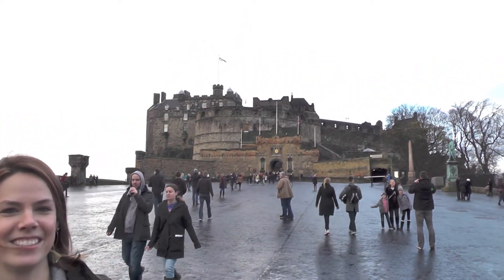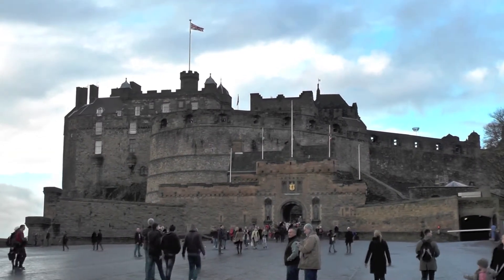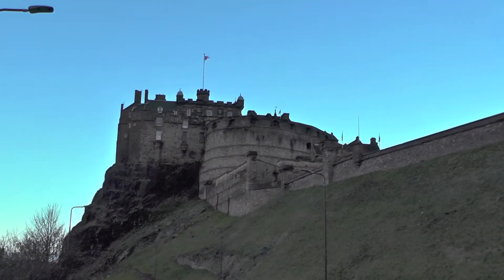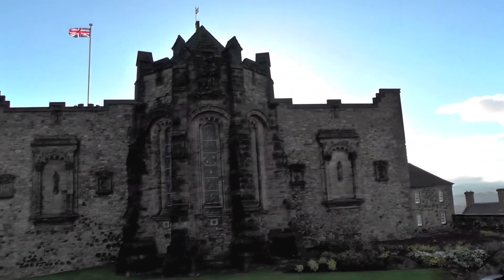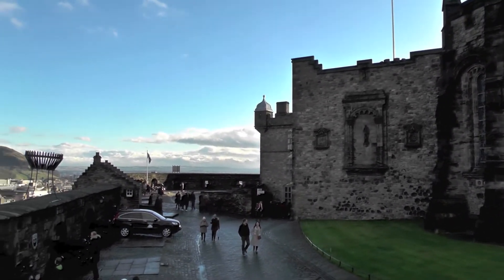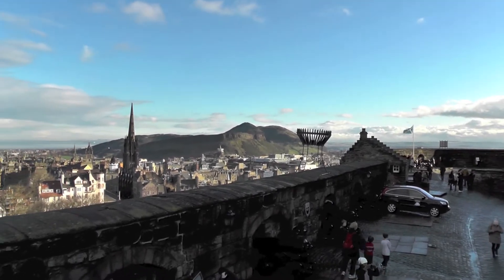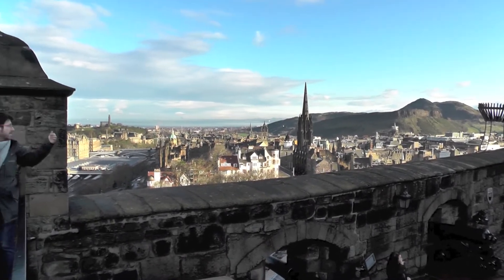Our tour of Scotland began in the capital, Edinburgh, and the first thing we did there was visit the high point of the city — Edinburgh Castle. Built high up on a rock over 1,300 years ago, this is the fortified birthplace of Edinburgh. Inside the castle walls are the Crown Jewels of Scotland, a Royal Palace, a National War Memorial, and the National War Museum of Scotland. Visiting here, it's easy to understand why this location was chosen to build a castle. From up here, you can see for miles in every direction.